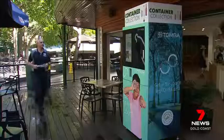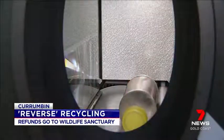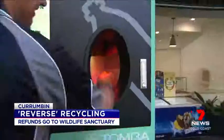The state's first commercial cash-for-containers reverse vending machine has been installed at the Corrumban Wildlife Sanctuary. Visitors place used cans and bottles into the machine and donate their ten cents to the sanctuary. It's free to use for everyone.